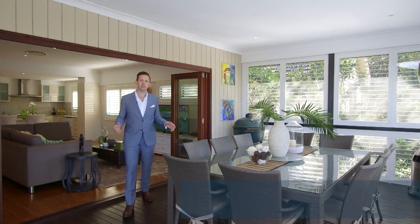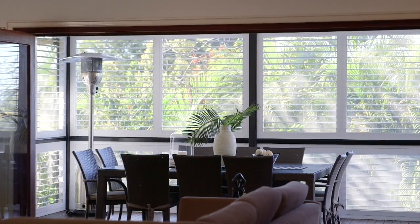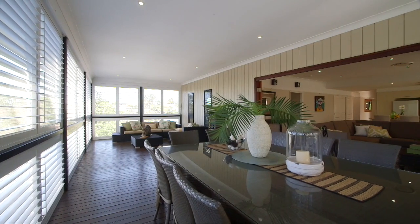One of my favourite features is this massive 10x4 rear deck — fully screened, weatherproof, ideal for entertaining all year round.